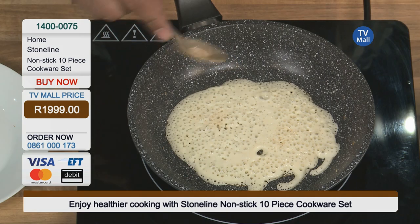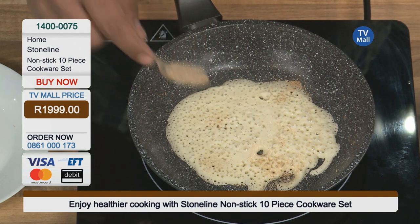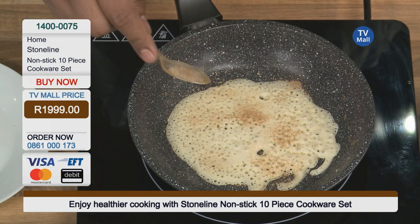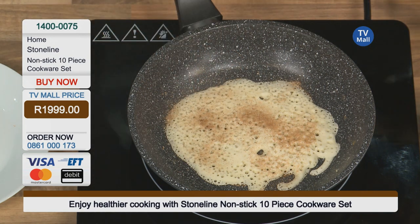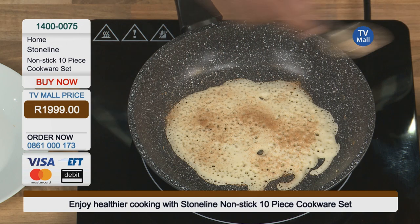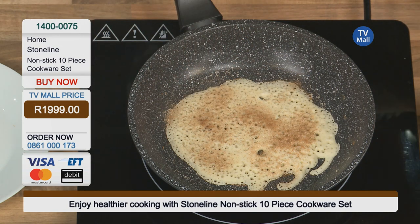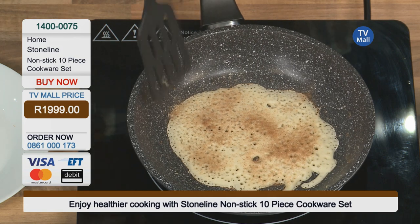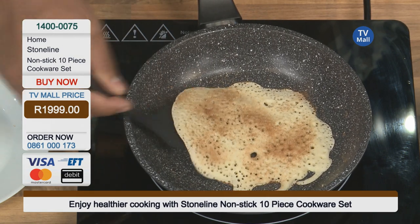Quality like this — there's going to be no reason for you to go anywhere. You can eat at home every day. You heard it from the chef himself: eat at home and buy yourself a stone-line non-stick 10-piece cookware set for only 1,999 Rand. I'm still amazed at how easily and effortlessly the pancake comes off the pan — that's a pancake right there.